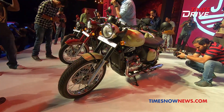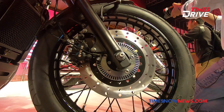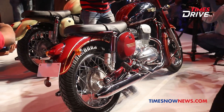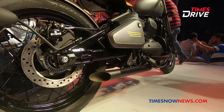For the Jawa and the 42, braking is handled by single 280mm discs with floating calipers and ABS at the front and drum brakes at the rear, while the Perak comes with front and rear disc brakes with dual-channel ABS. The exhausts on the Jawa and the 42 look very similar to the old Jawa, while the Perak has dual diagonally cut exhausts.